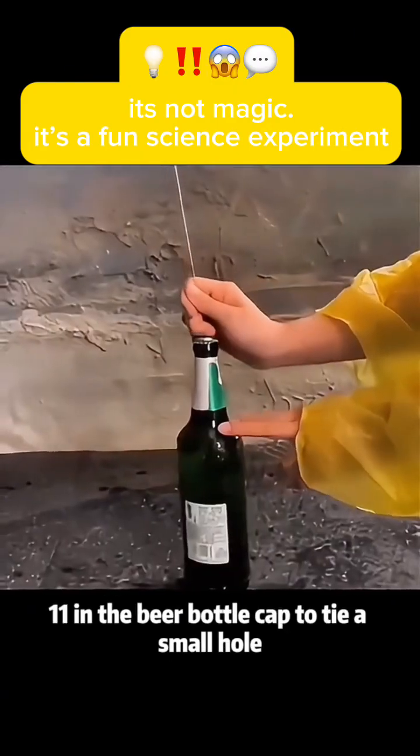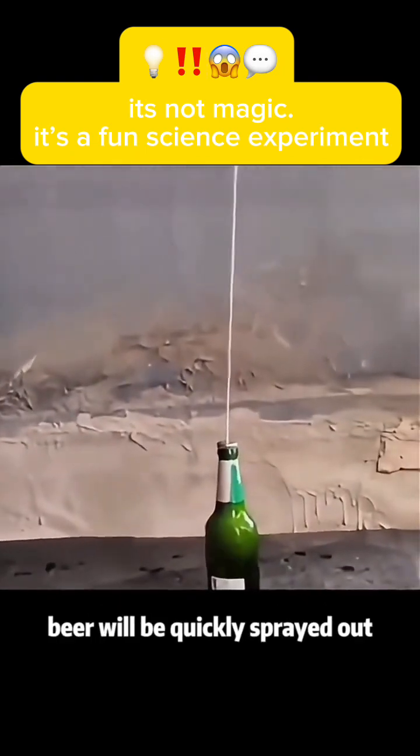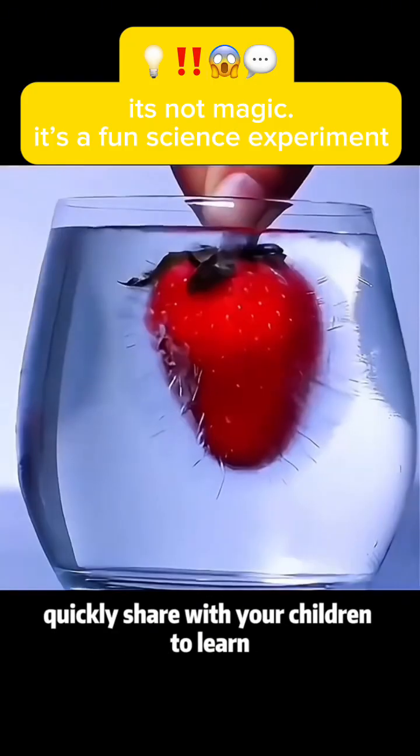Experiment 11: Tie a small hole in a beer bottle cap and then knock the beer bottle. Beer will be quickly sprayed out, which is the principle of the atomic bomb explosion. These interesting science experiments — quickly share them with your children to learn!